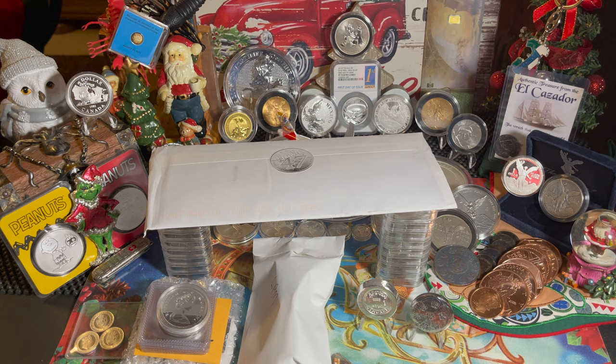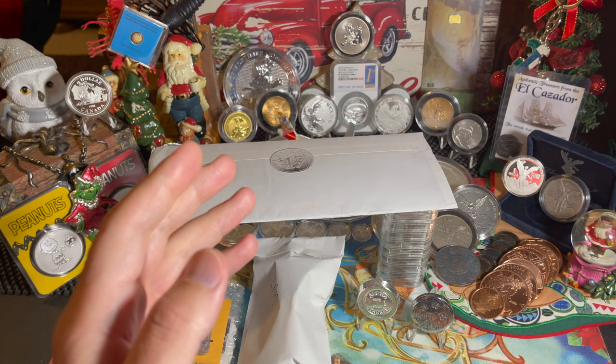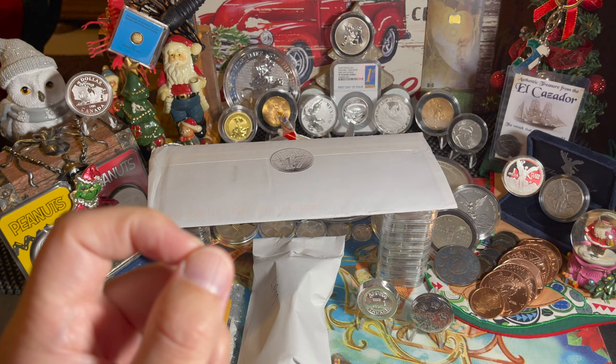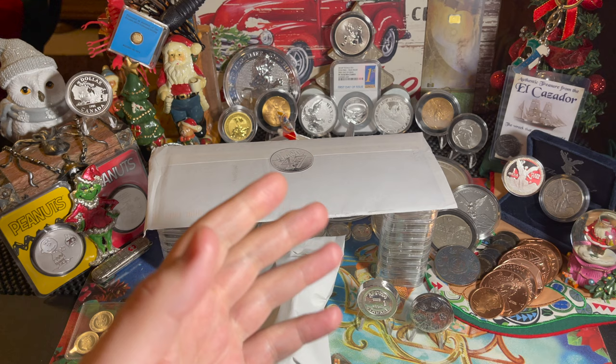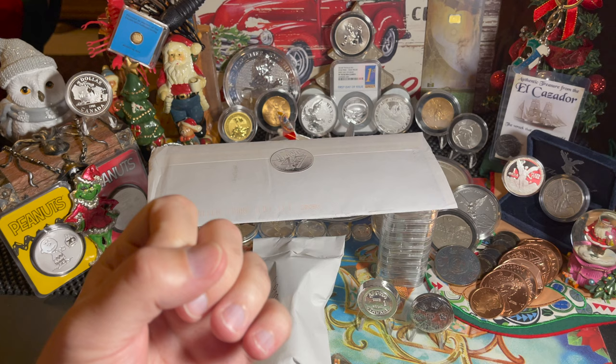What's up stacking ohana, this is Aloha Stacker and welcome back to my channel. We did it — this is the 50th video and my final video of the year. Thank you very much everybody for all the support and friendship. We just hit 672 subscribers, so please help me get to 700 before the end of January. Today's video is all about Black Friday and all the gold, silver, and platinum I picked up — probably the largest purchases I've ever made.